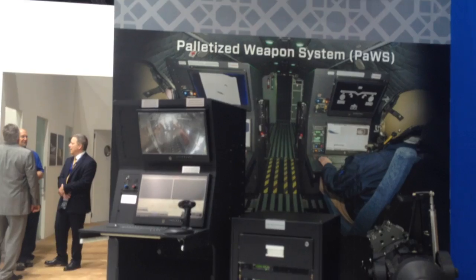Good morning, I'm Chris Foster with Northrop Grumman Innovation Systems Special Mission Aircraft out of Fort Worth, Texas. What we have here is the Palletized Weapon System, or PAWS.